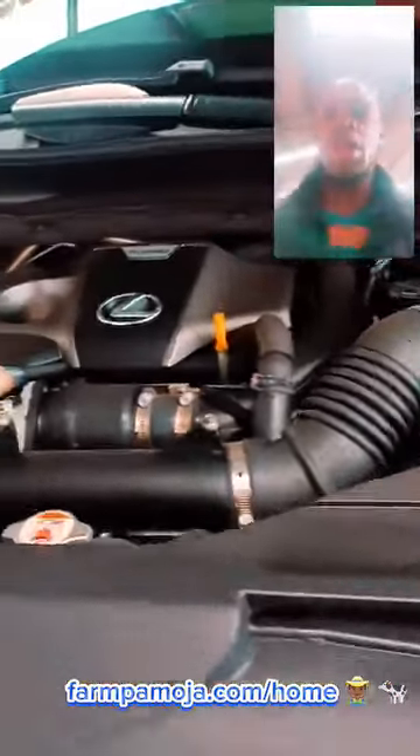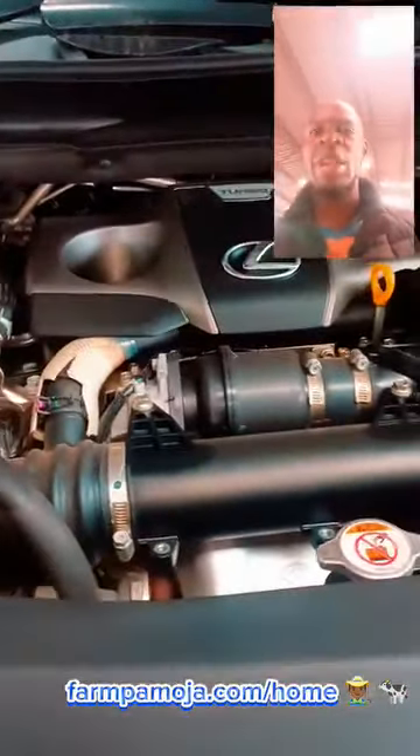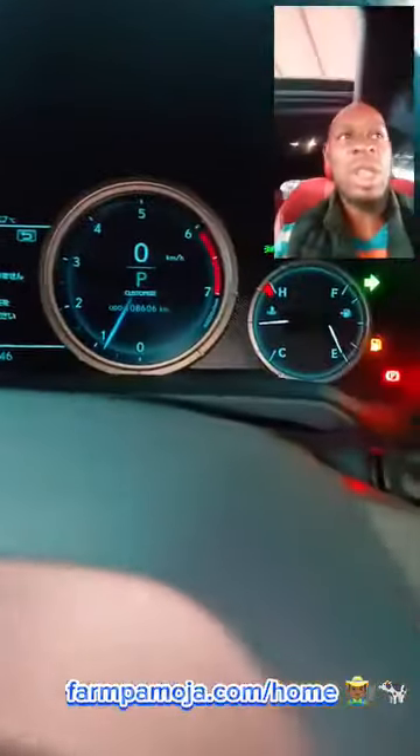Engine ni hiyo 2 liter, turbocharged engine, 205 horsepower — Lexus RX 200. You just love to walk through this Lexus RX.